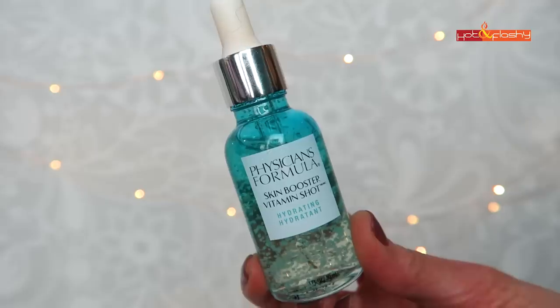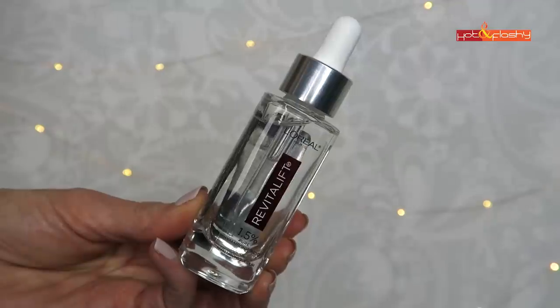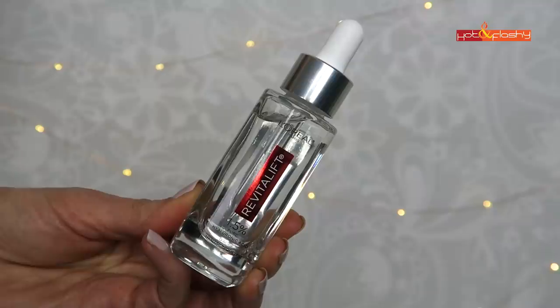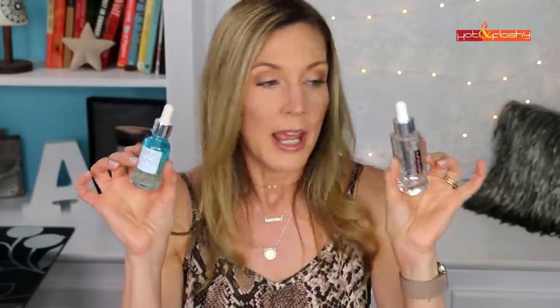People always ask if I use a separate hyaluronic acid serum — I don't, but I did show one in the other video. If you want to use one, the Physician's Formula Skin Booster Vitamin Shot is the one I showed, and there's also the L'Oréal Revitalift 1.5% Pure Hyaluronic Acid. The Physician's Formula is super lightweight and watery; the L'Oréal is a little thicker but still pretty gel-like. If you're using the thicker vitamin C and thicker glycolic acid, the hyaluronic acid serum might actually be your first step.